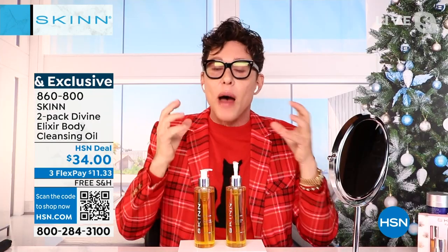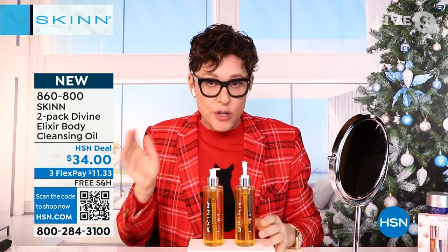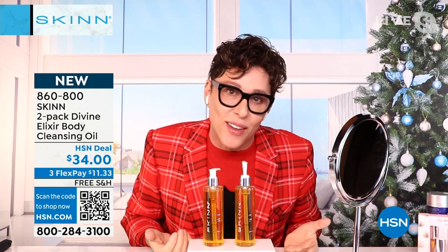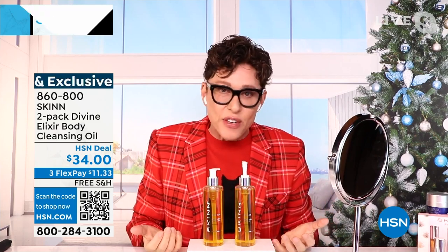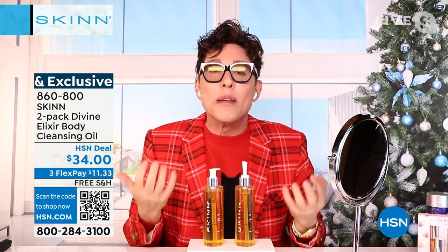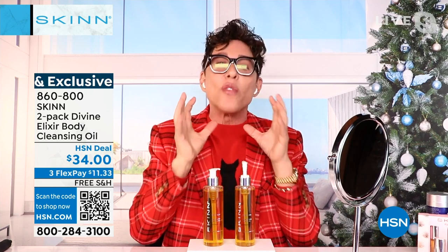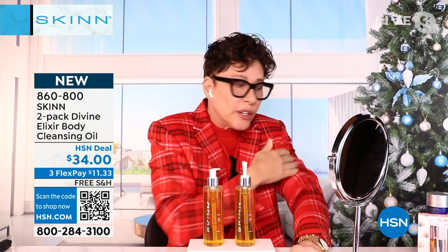Those of you who love it — and there's a cult following for my cleansing oil for the body — I just want you to know you may not continue to see it, because I made it too expensive. I made it a real cleansing oil. The first ingredient is apricot oil, rich in vitamin B17. We have manuka honey, vitamin C oil, prickly pear seed oil, olive, rice oil, and all these beautiful oils. And I added just a little bit of glycolic acid so you feel a little cleaner.